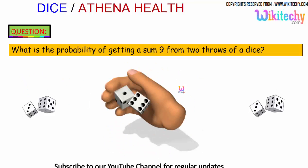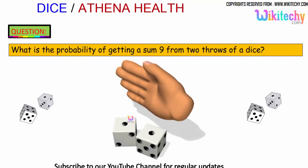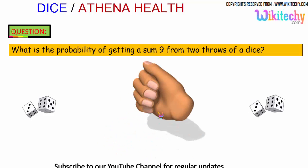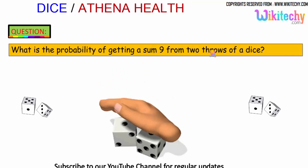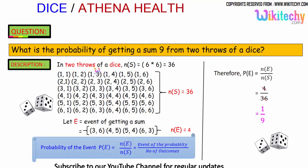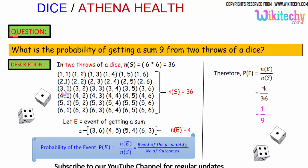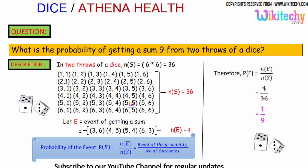Let's move on to another probability problem. What is the probability of getting a sum of 9 from 2 throws of a dice? In 2 throws of a dice, the sample space is 36, as we've seen before. One dice shows one number and the other dice shows another.